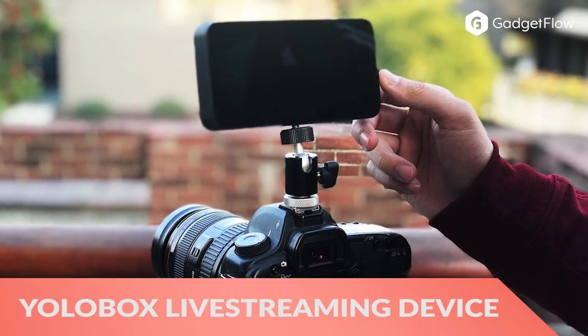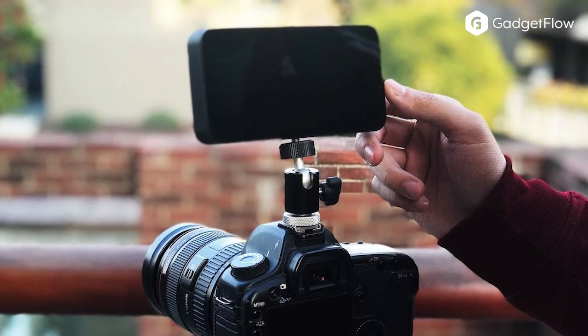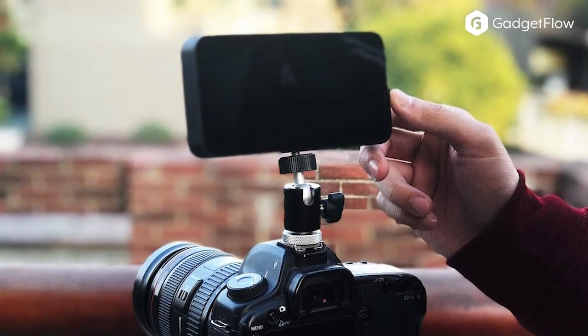Finally, the YoloBox affordable livestream device connects via Wi-Fi, 4G, or even Ethernet for a seamless delivery of live content in full 1080p HD resolution.